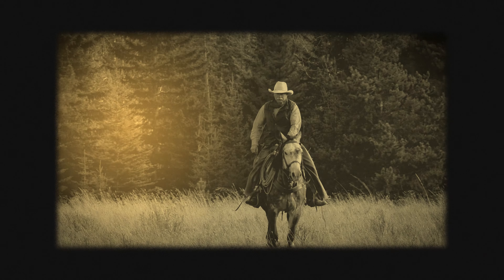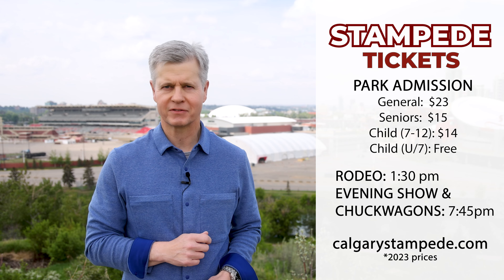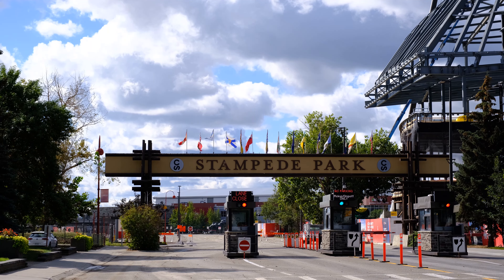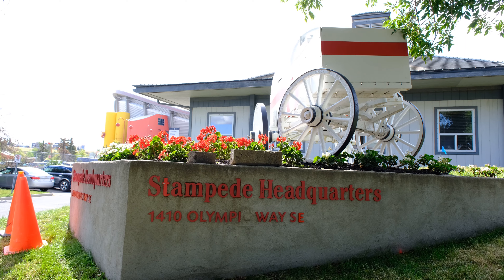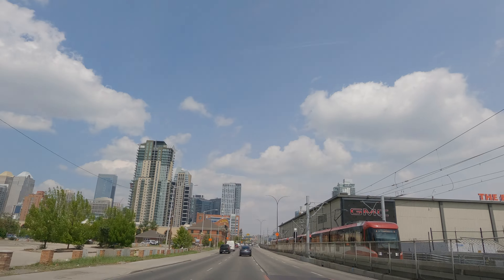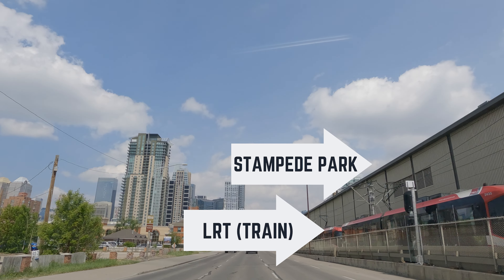When visiting, it's important to plan ahead. Hotels book up months in advance and the best rodeo and chuck wagon tickets are also taken months ahead of the event. Parking near the grounds is very limited during the Stampede, and my advice is simple: take the LRT to the Stampede. There are two LRT stations that service the park.